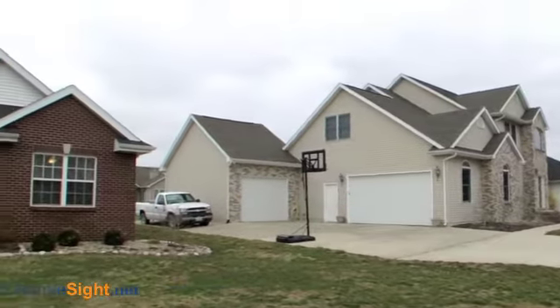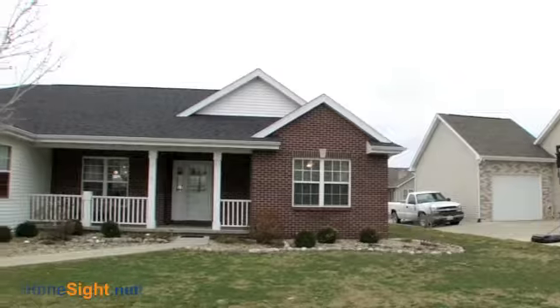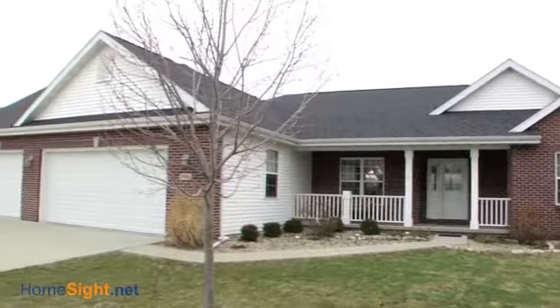Come see inside this five-bedroom, two-bath ranch home with everyman's dream: a three-car garage.